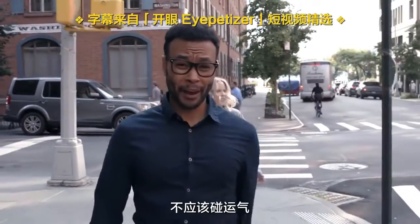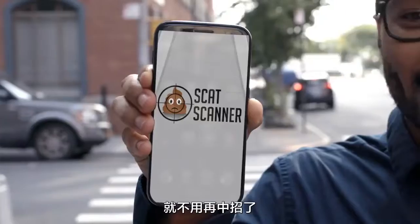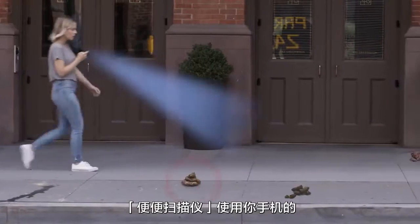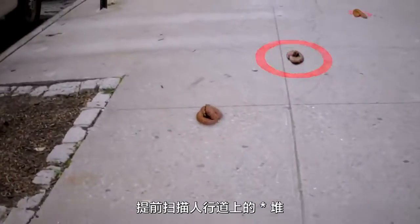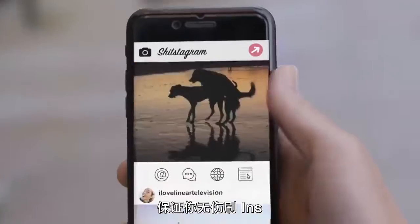Texting while walking shouldn't be a crapshoot. Now with Scat Scanner, it doesn't have to be. Scat Scanner utilizes your phone's rear-facing camera and built-in thermal sensor to scan the sidewalk ahead for shit piles, so you can scroll through Instagram unscathed.